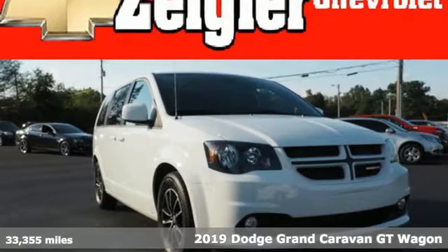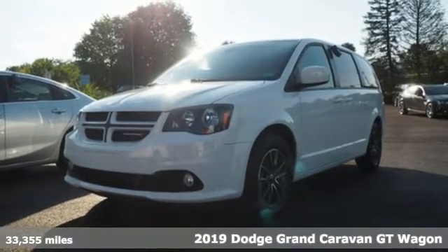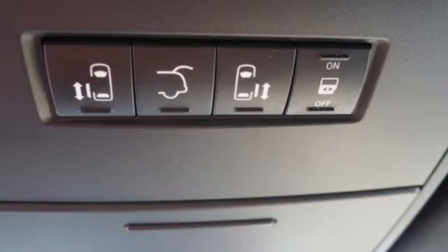It's a 2019 Dodge Grand Caravan — versatile, smart, and full of surprises. This Grand Caravan is the perfect get-it-done machine for any family.